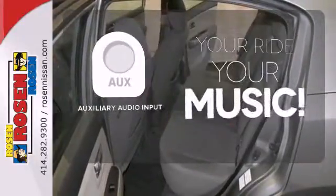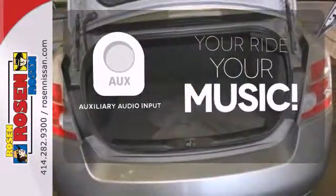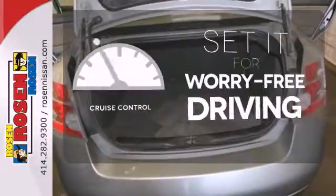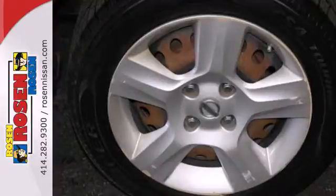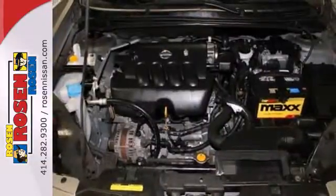Make your vehicle your headphones with the auxiliary audio input. Cruise control sets the standard for worry-free driving. With Nissan's unsurpassed reputation for quality, safety, and performance, this versatile and economical Sentra is a best buy.